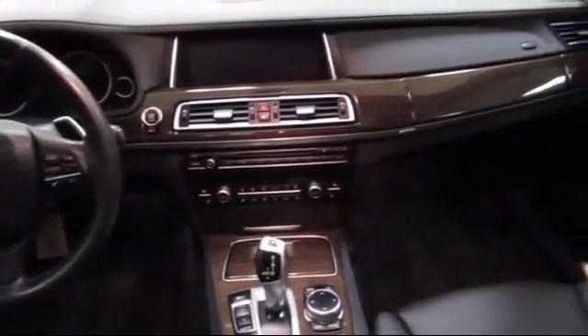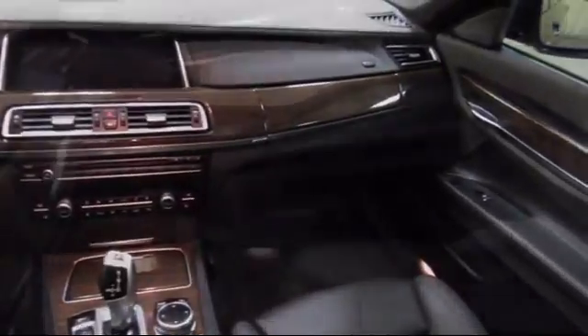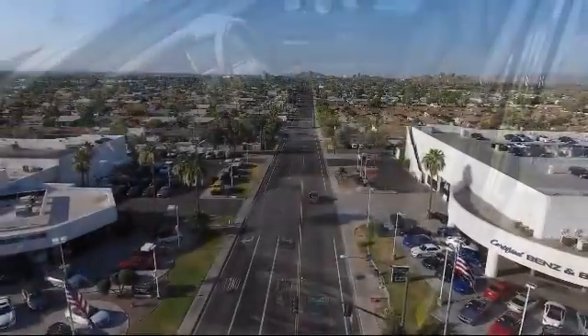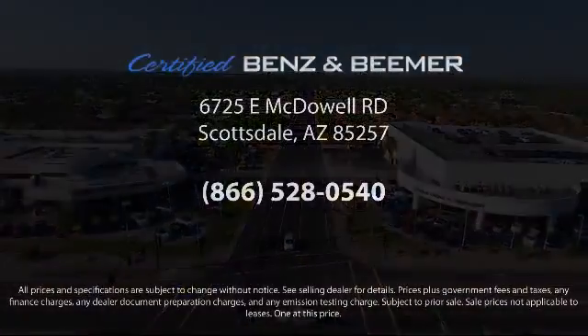From our helpful sales department to our highly skilled technicians, everything we do revolves around quality. So whether you're in the market for your next vehicle or you want to service your current vehicle, the best place to find yourself is here at Certified Benz and Beamer. Come visit us today. We're at 6725 East McDowell Road in Scottsdale. We're looking forward to meeting you.